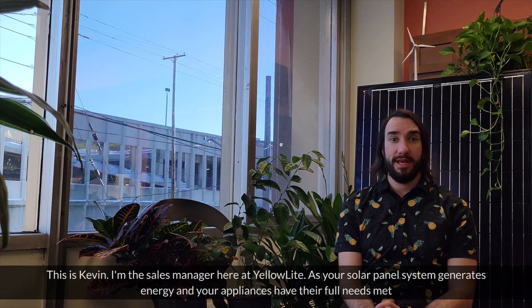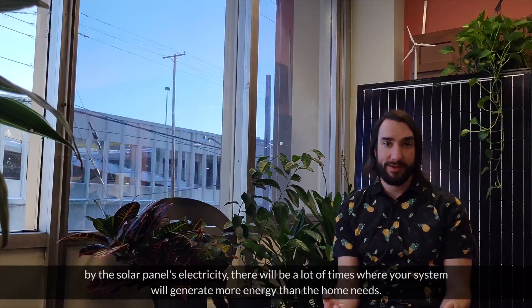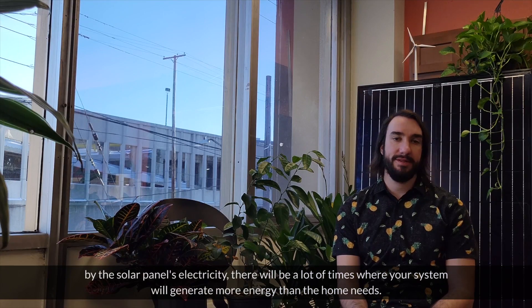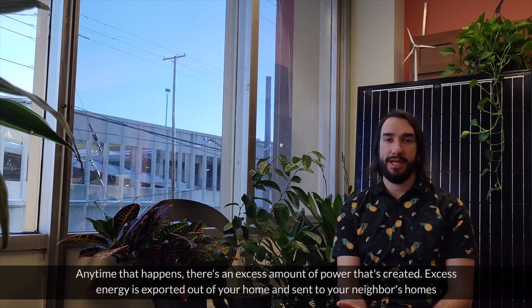Hello, this is Kevin. I'm the sales manager here at Yellow Light. As your solar panel system generates energy and your appliances have their full needs met by the solar panel's electricity, there'll be a lot of times where your system will generate more energy than what the home needs. Anytime that happens, there's an excess amount of power that's created.